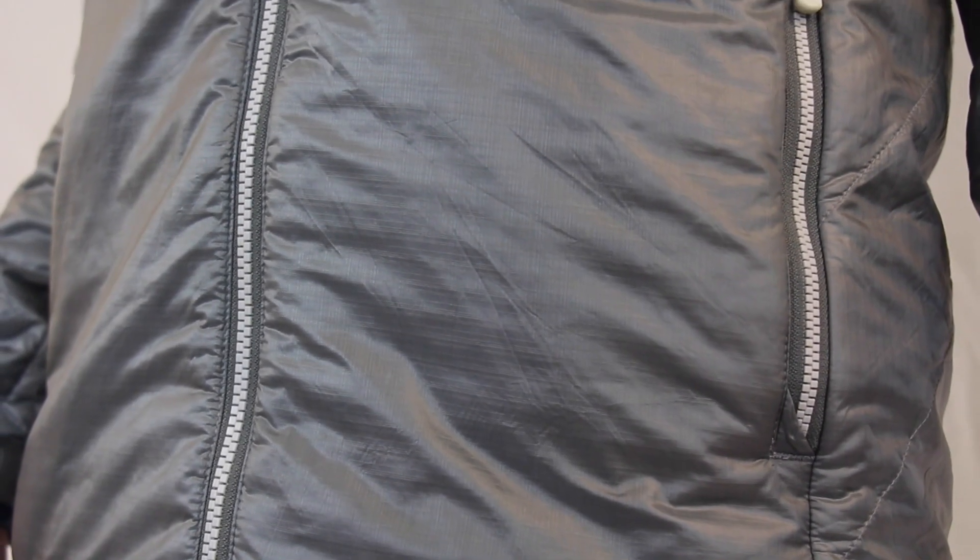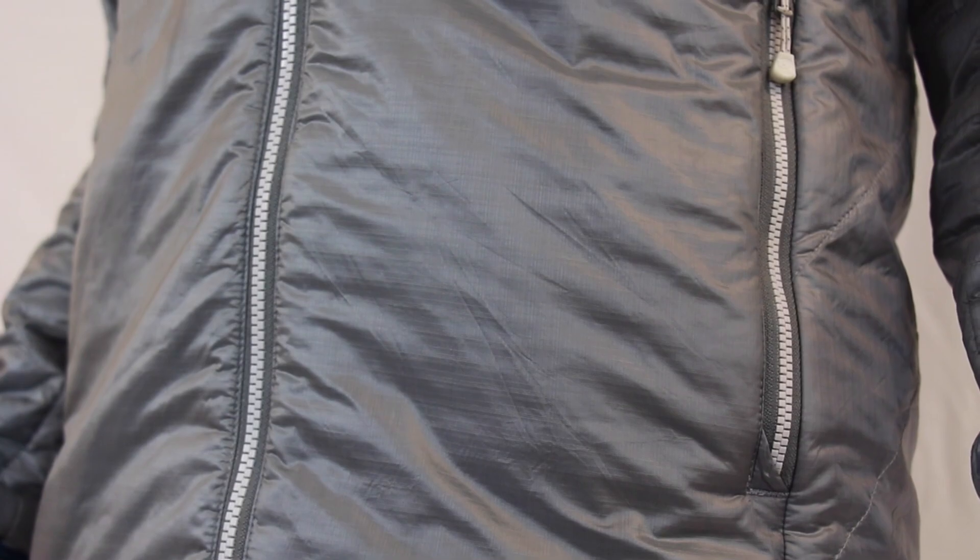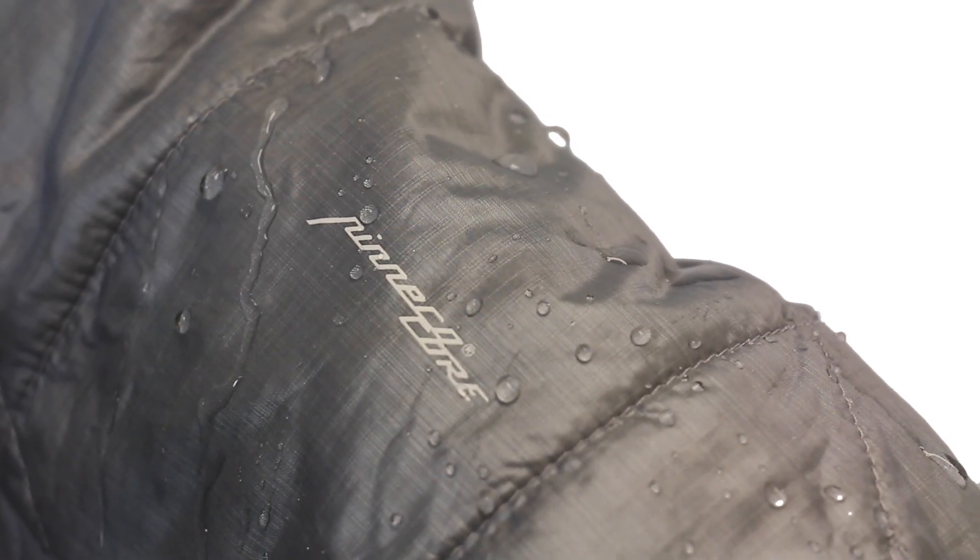The front panel of these jackets and vest is insulated with Pinnaco Core 60g synthetic insulation, featuring a breathable membrane that boosts thermal efficiency by trapping heat and moving moisture out and away from your core.